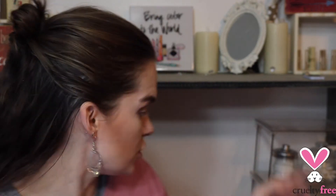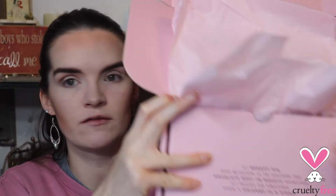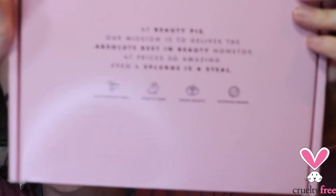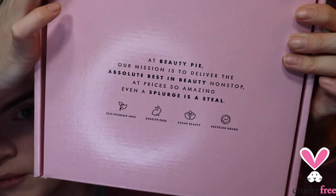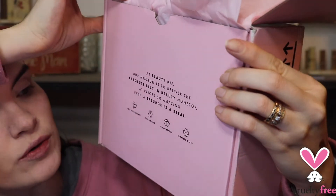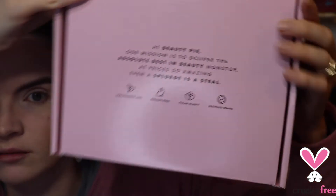I'm going to show you the box that it came in yesterday — super cute, tissue paper just fell out. It has all of these notes: it's eco-friendly, cruelty-free, and made with recycled board. That's just another reason it intrigued me, because it's cruelty-free. So cool — and now on to the other eye.